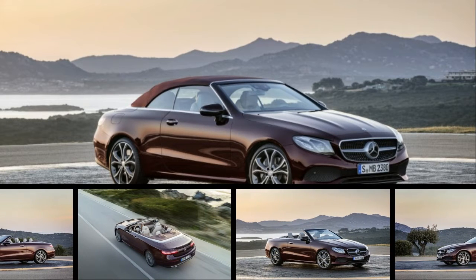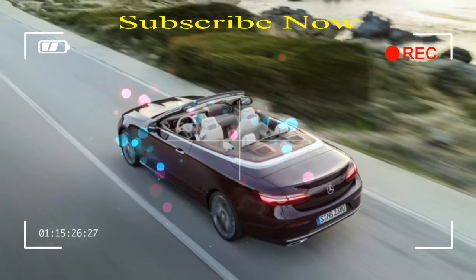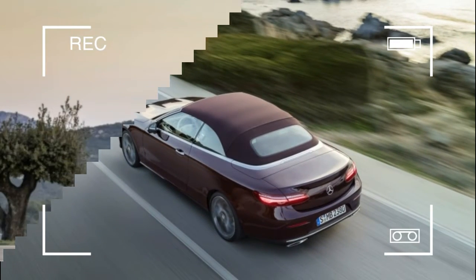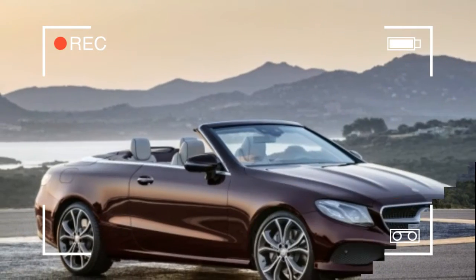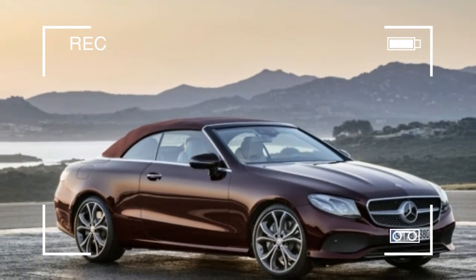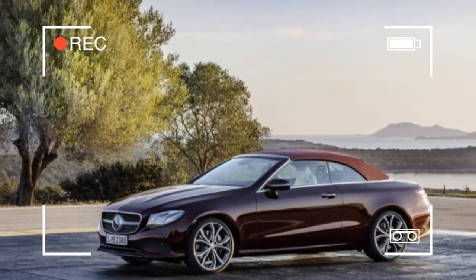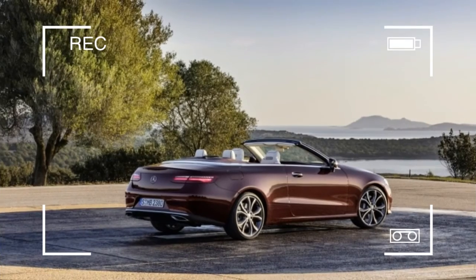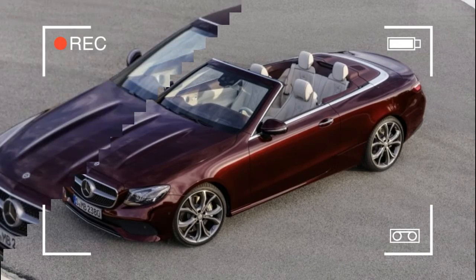Mercedes-Benz is rounding out the E-Class portfolio with a Cabriolet variant for 2018. It has everything we'd expect: Mercedes' latest safety and luxury features wrapped in styling topped with a fabric roof borrowed from the S-Class. Slightly unexpected, Mercedes is offering a 4MATIC model — the first time the E-Class cab has been offered with all-wheel drive. The 2018 E 400 Cabriolet will be revealed at the Geneva Motor Show and goes on sale in late 2017 in the United States. Pricing was not announced.